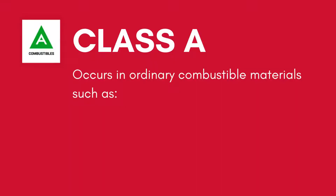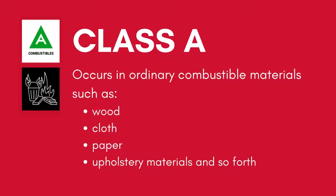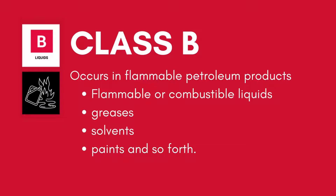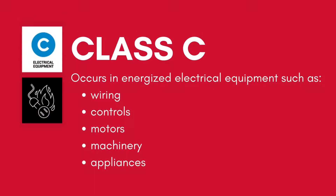Class A fires occur in ordinary combustible materials such as wood, paper, cloth, etc. Class B fires occur in flammable petroleum products or other flammable or combustible liquids, gases, solvents, and paints. Whereas Class C fires involve energized electrical wiring and equipment.